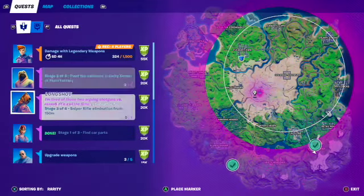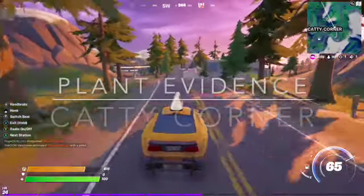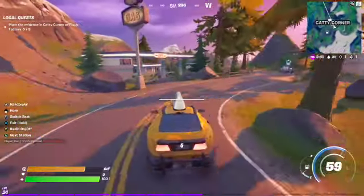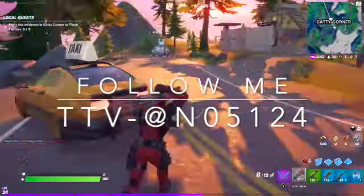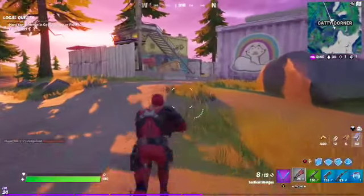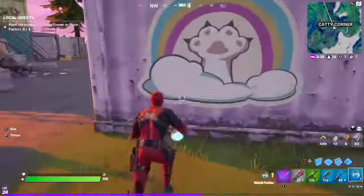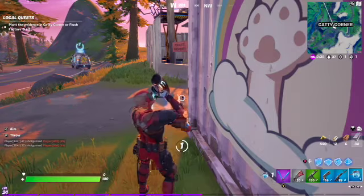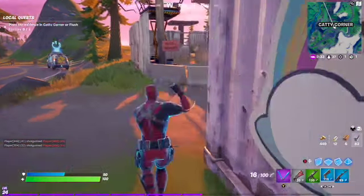Yo, what's up guys? This is N05124. Thanks for checking out my YouTube. Be sure to follow me on Twitch and subscribe. For this video, I'm doing the Caddy Corner Challenge. I'll go ahead and show you the three locations to planting evidence. Let's get to it.